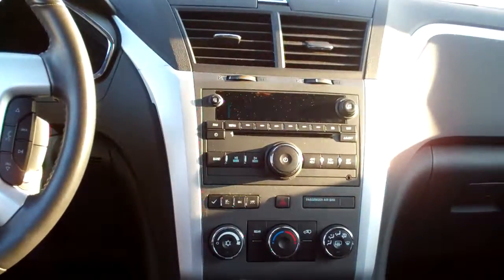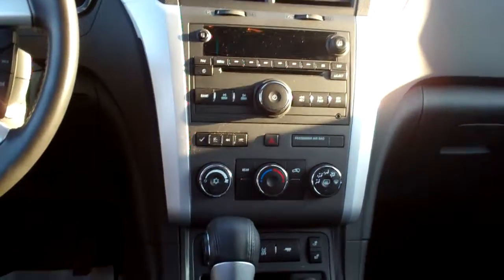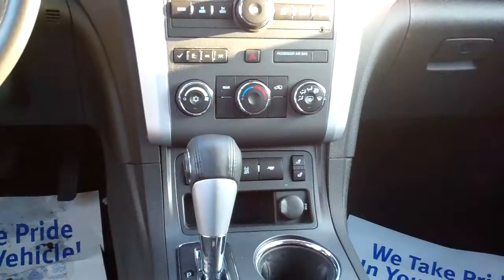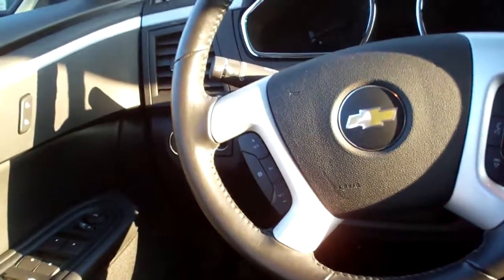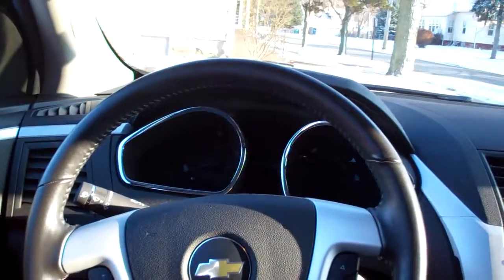AM, FM, CD, satellite radio, dual climate control for your front and rear. It's got a towing package on it, heated front seats too, automatic shift, cup holders, radio controls on the steering wheel, cruise control on the steering wheel, power windows, door locks and mirrors, auto headlights, nice big analog gauges, power driver seat.